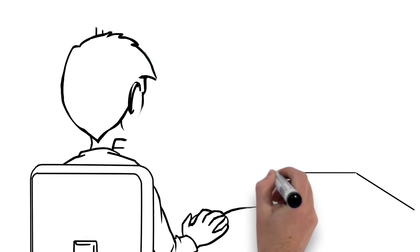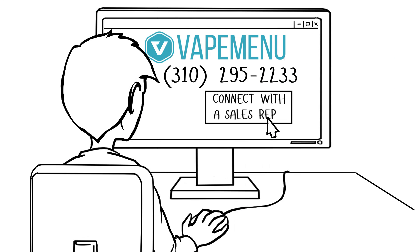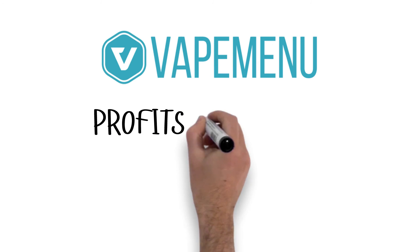Visit VapeMenu.com to connect with a sales rep today. Vape Menu — profits maximized.